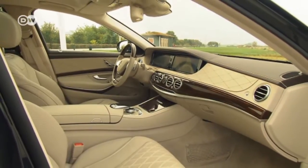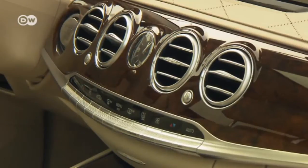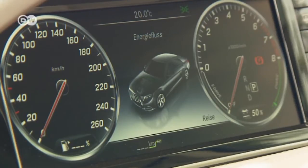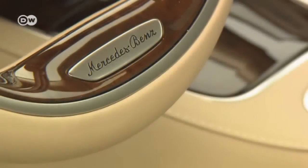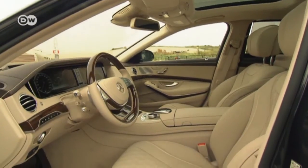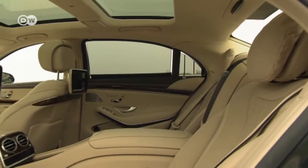The interior of the plug-in hybrid uses top quality materials worthy of an S-Class. Two large displays supply the driver with all kinds of useful information. It's a comfortable ride up front, but the backseat is truly luxurious.